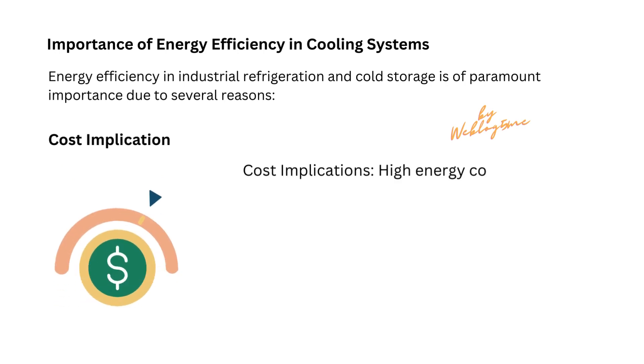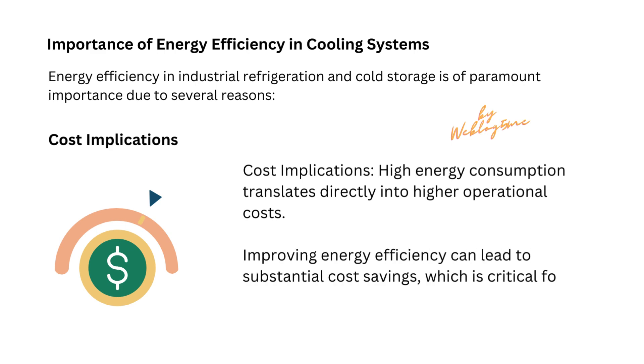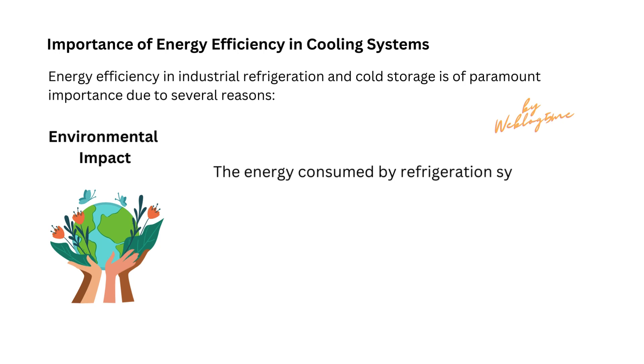High energy consumption translates directly into higher operational costs. Improving energy efficiency can lead to substantial cost savings, which is critical for the economic viability of these operations.